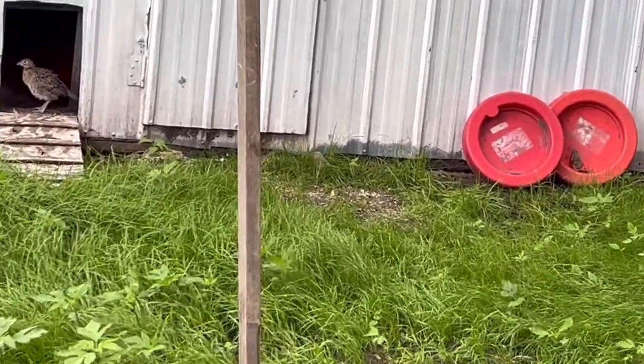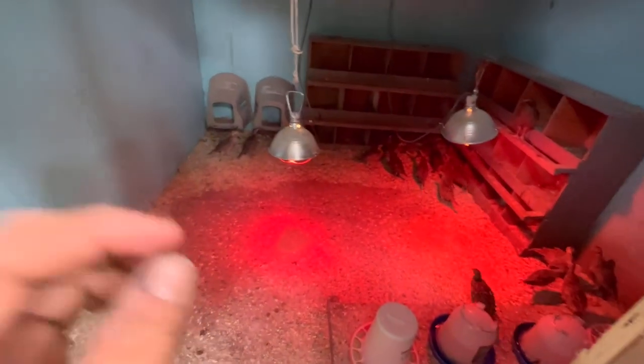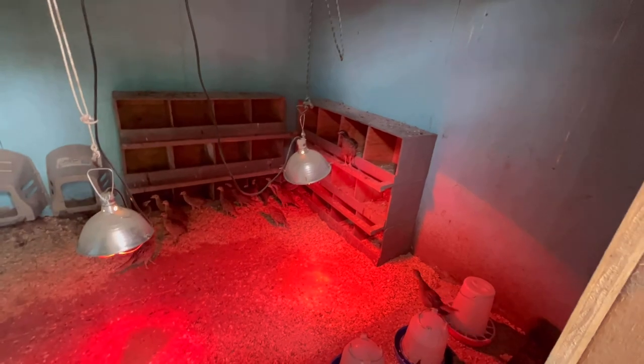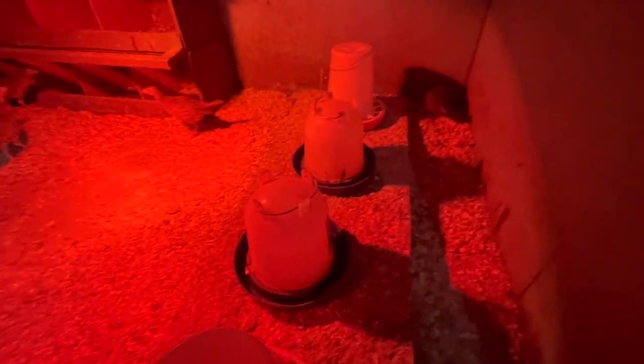I'm going to take you inside and show you that setup. As you can see they are very very big. Starting to roost up on the posts. Looks like we need some more feed — that looks a little low. They do eat very very quick. We still got the two feeders in here, which is still working pretty good.